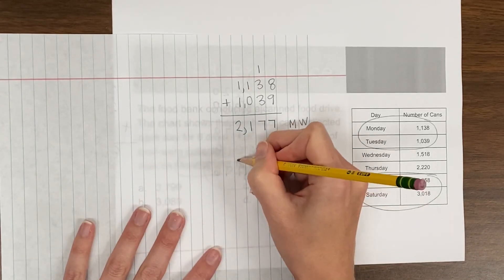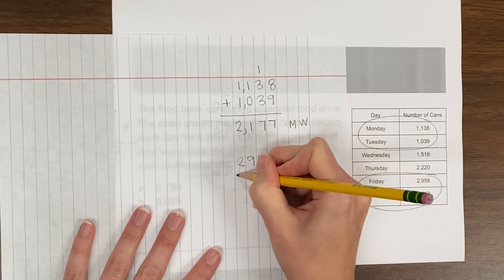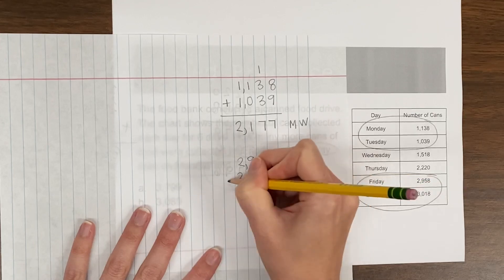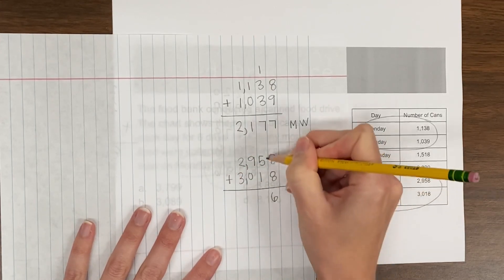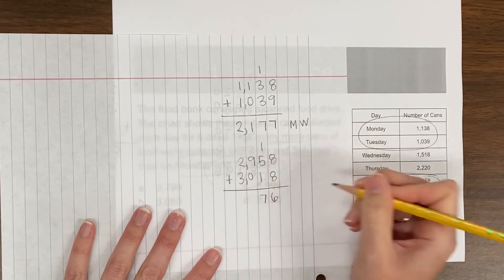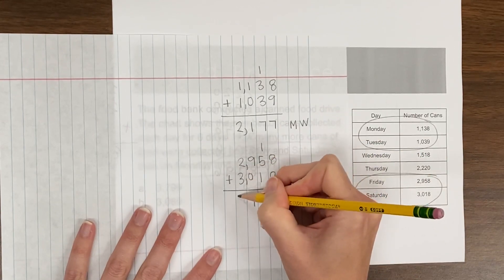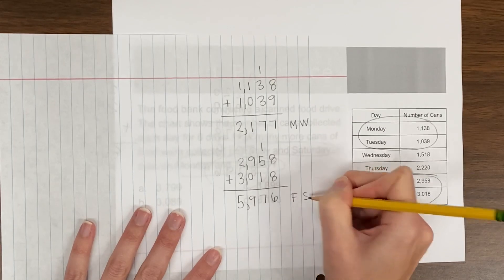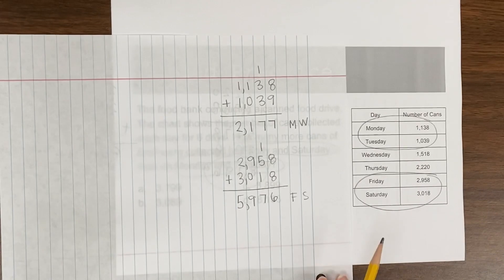Now I'm going to find my total for Friday and Saturday: 2,958 plus 3,018. 8 plus 8 is 16. 1 plus 5 plus 1 is 7. 9 plus 0 is 9. 2 plus 3 is 5. So my total for Friday and Saturday is 5,976 — quite a lot bigger than my total for Monday and Tuesday.